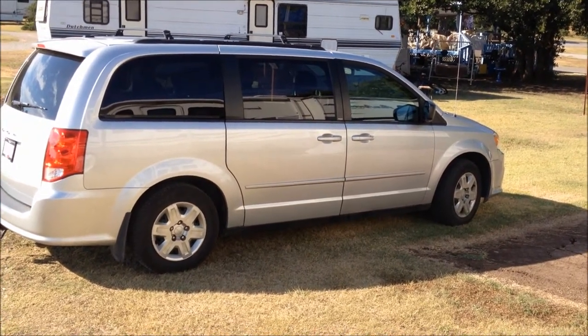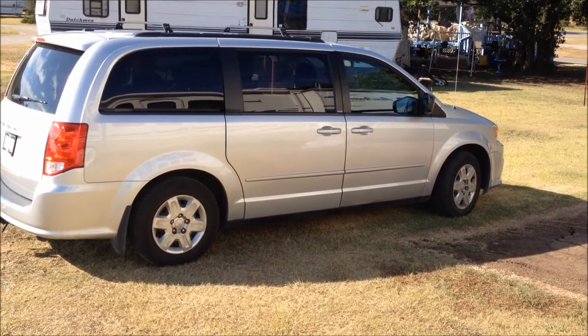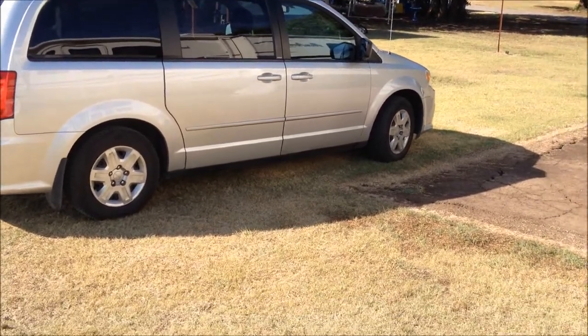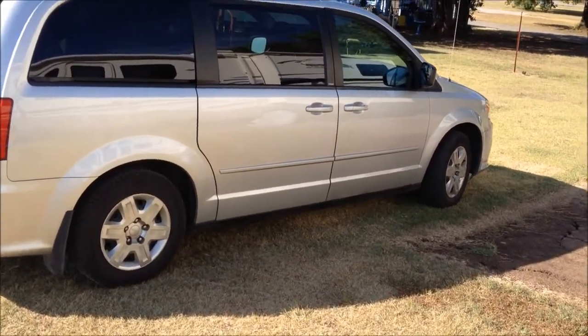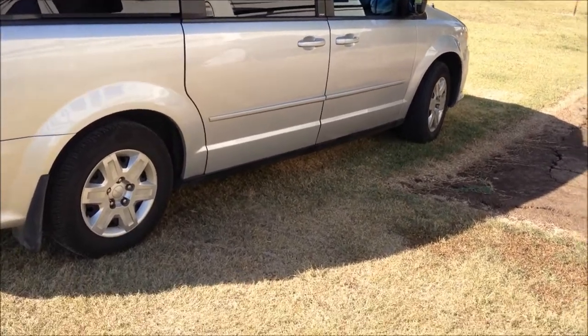The vehicle that we had before, which we sold back in the beginning of our travels, had a hitch on it. And this one did not have a hitch on it, so accordingly we went to Walmart yesterday and bought a new hitch for it along with a ball, a draw bar, and some wiring. Then we proceeded to take these items over to the mechanic who was going to install them for us.